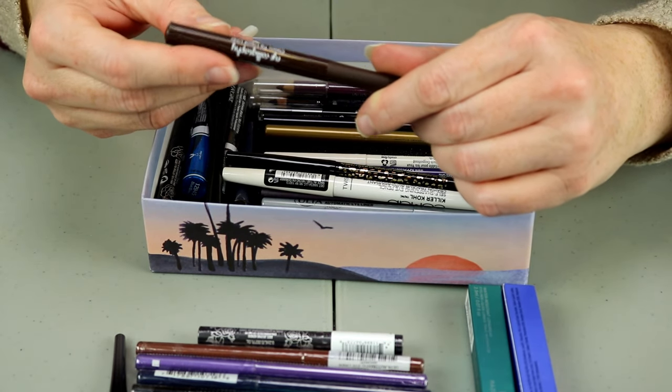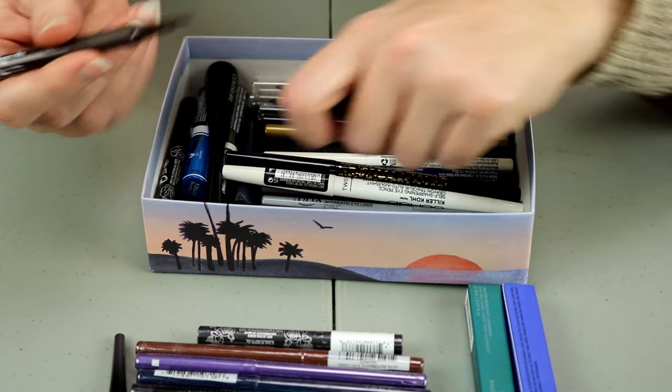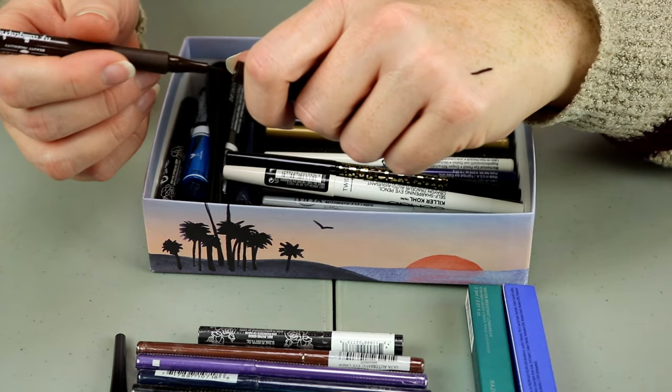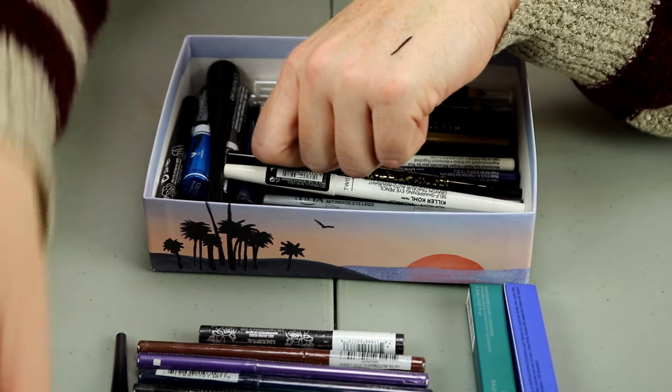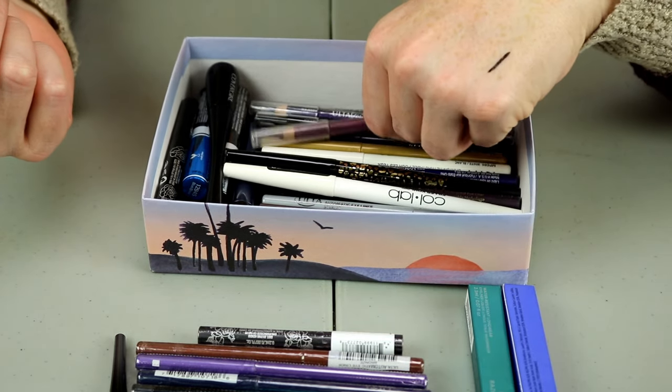This is a Laura Geller Classic Tip Liquid Liner — and it is a felt tip. It's still brown. I'm going to go ahead and hold on to that because I'm not sure if I have any other brown liquid liners.